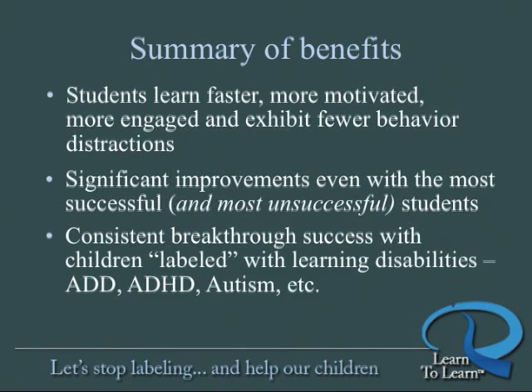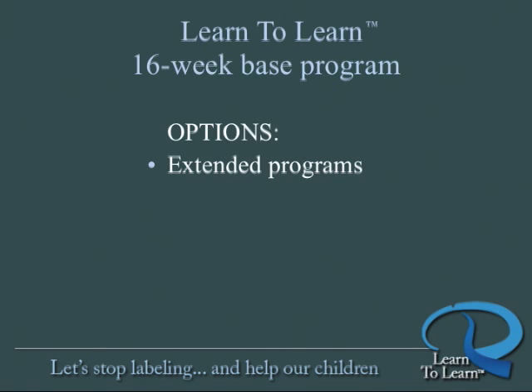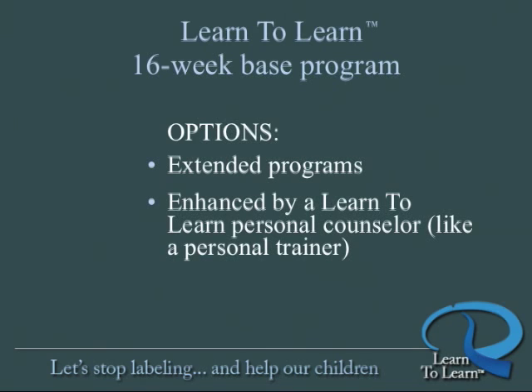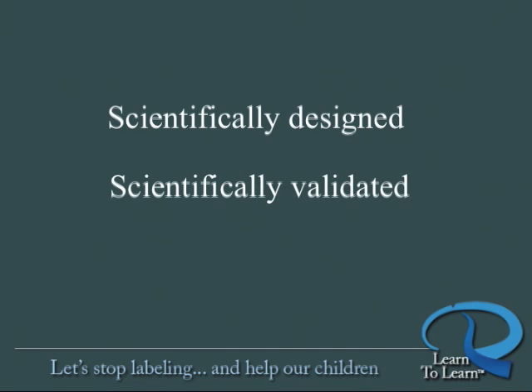We must stop labeling children with the term learning disability. There is hope for parents of these cruelly labeled children. Learn to Learn has had consistent breakthrough success with children labeled with ADD, ADHD, autism, and other unfortunate learning disability diagnoses. Learn to Learn cognitive and sensory-motor programs, both online and in Learn to Learn centers, are 16 weeks in duration for the base programs. Optional extended programs and enhanced guidance by a Learn to Learn personal counselor are also available. Whatever level of program you choose, Learn to Learn is the one scientifically designed and scientifically validated program you can rely on to achieve the substantial and lasting results you seek.